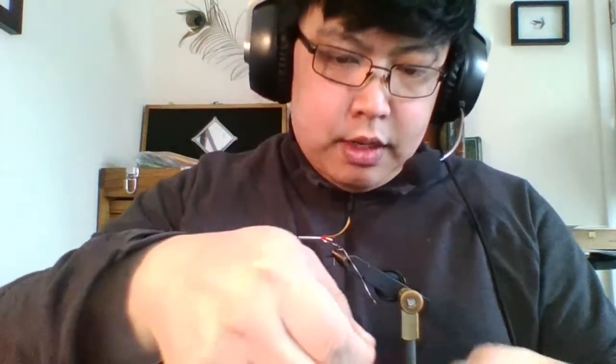When I tie on the hackle I want to tie it with the dull or inside facing towards the body. A hackle feather has two sides: the outside shiny side — that's the side facing away from the bird — and a duller, slightly concave side facing towards the bird. You want to tie the hackle in by the tip so the dull side is closest to the body of the hook, so that when you wind it the dull side faces back and the shiny side is out and visible to the viewer.